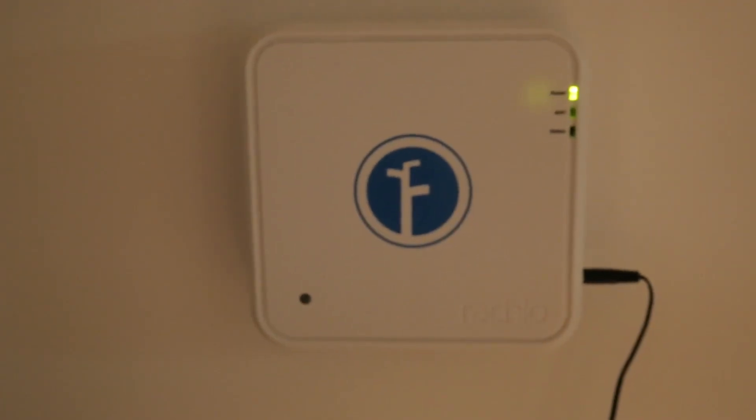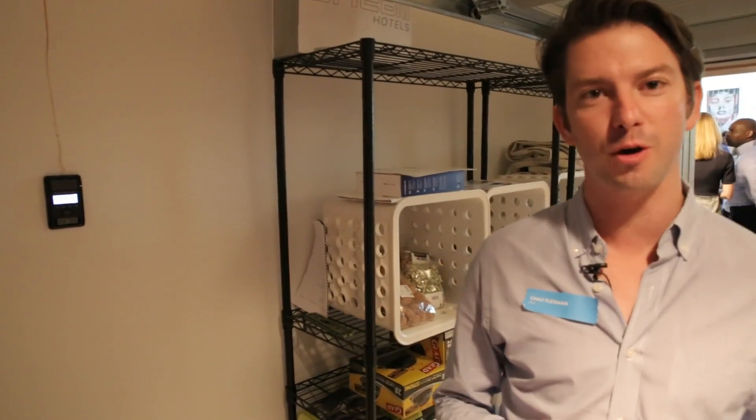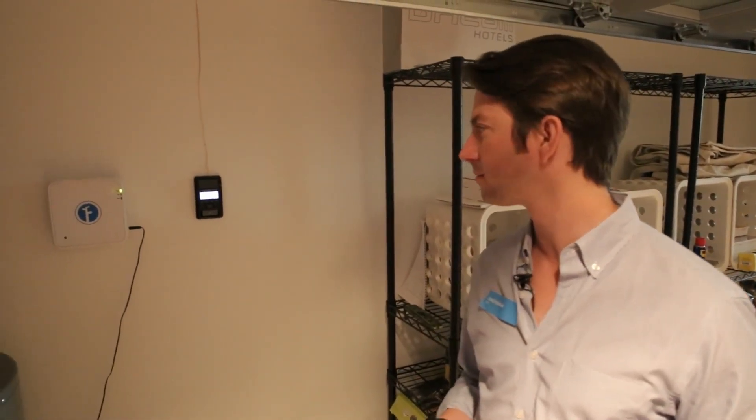We also have this great Rachio sprinkler system which lets you control your irrigation — so if it's raining out, your sprinklers don't go off, allowing you to conserve energy and water. It's a Wi-Fi connected smart irrigation controller that replaces your existing controller, and as soon as you install it, we geolocate it and adjust your watering schedule for season and weather.